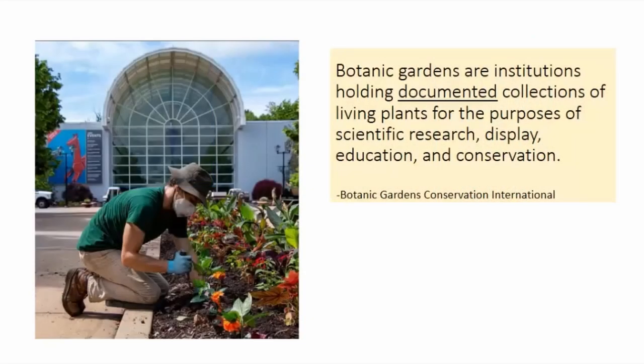Today I'm going to begin with the definition of a botanical garden. According to BGCI — that's Botanical Garden Conservation International — botanical gardens are institutes holding documented collections of living plants for purposes of scientific research, display, education, and conservation. In this definition, I stress and underline 'documented,' because much of the research I present today wouldn't be possible if the collection wasn't documented.